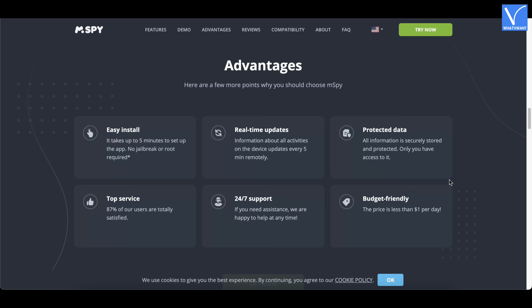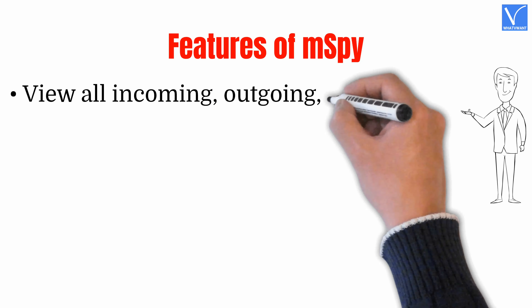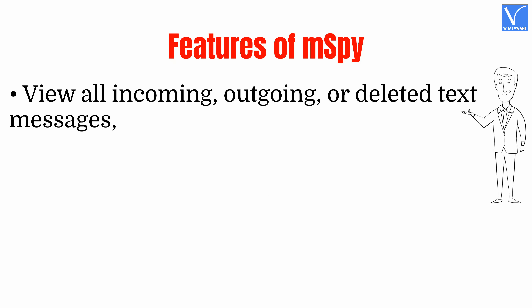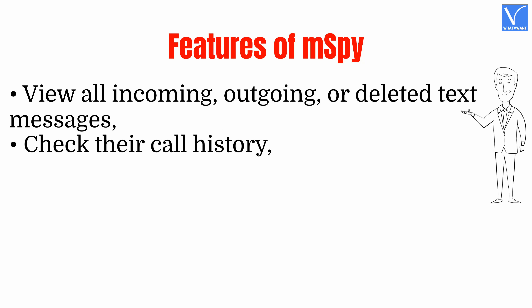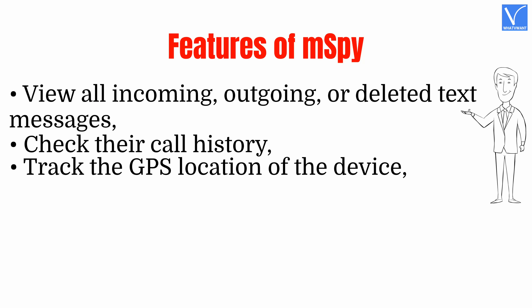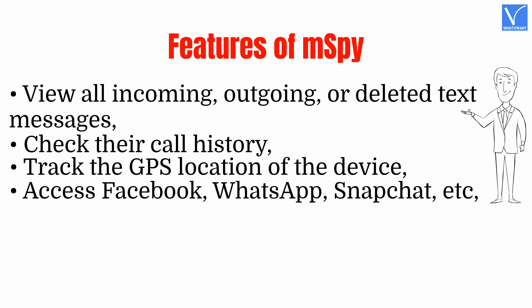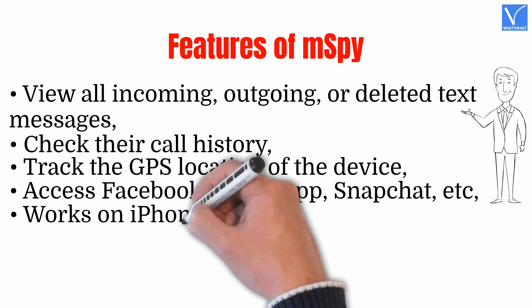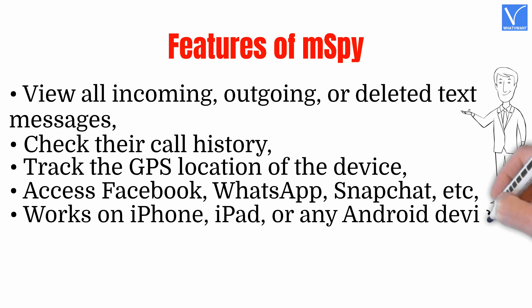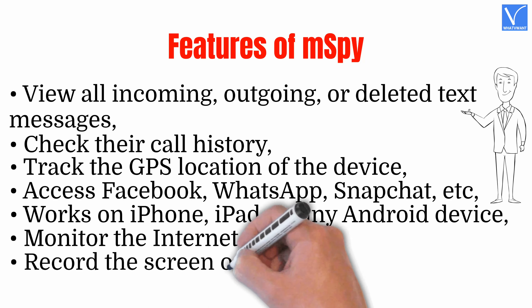Features of mSpy: View all incoming, outgoing, or deleted text messages. Check their call history. Track the GPS location of the device. Access Facebook, WhatsApp, Snapchat, etc. Works on iPhone, iPad, or any Android device. Monitor the Internet activity. Record the screen of the device.